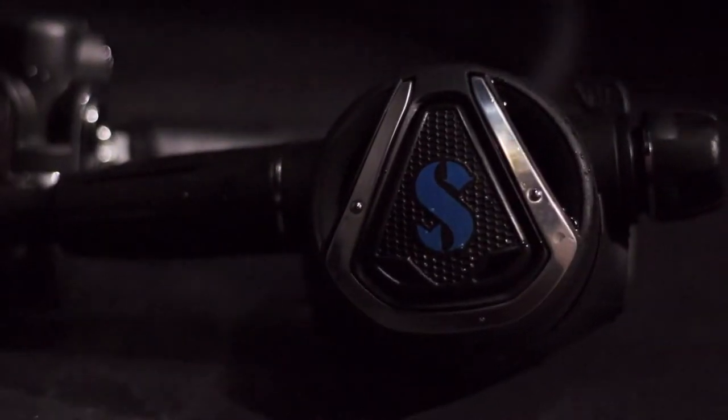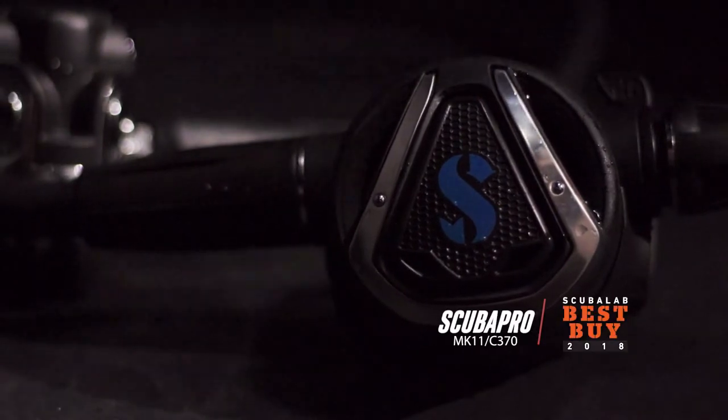Capable and comfortable, selected as a favorite by multiple test divers, and priced below the average in our test lineup, the Mark 11 C370 is our best buy.